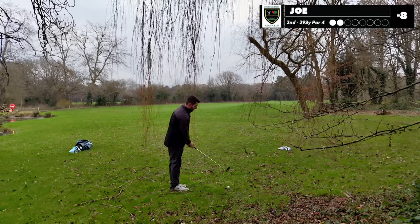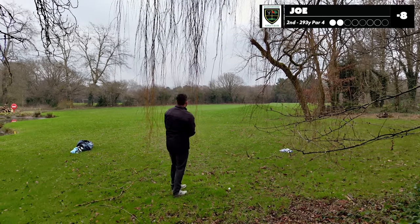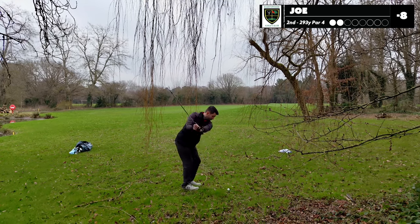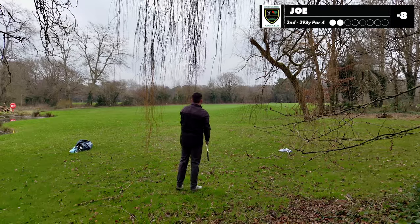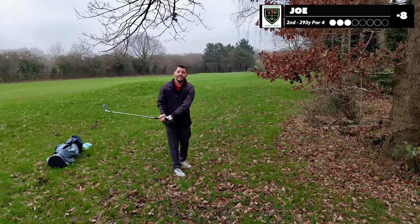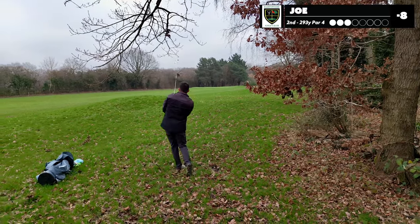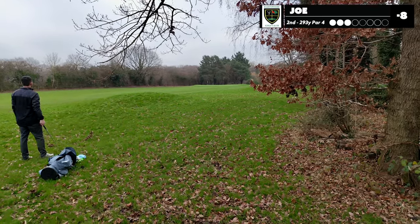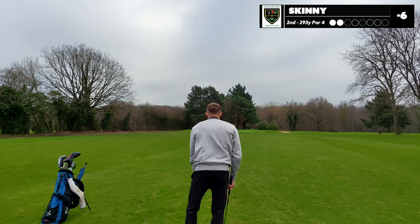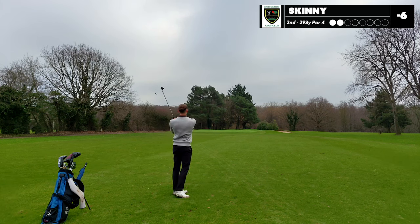I'm 149 out — can I get it up and over these trees, or do I play a low punchy shot? I've got a nine in my hand. I didn't hit the tree — I topped it, yeah, a little bit. Stingers are not my forte. My third shot into this par four, I've got 121 yards, taking a pitching wedge. See if I can't get it somewhere close. It's gone left but it's up there.